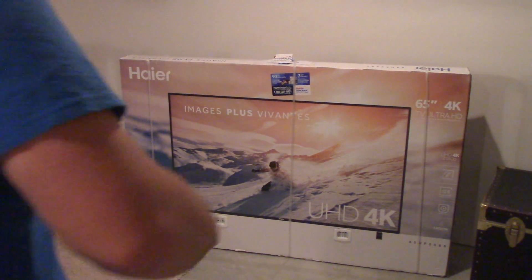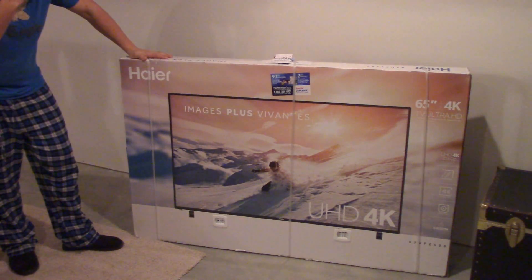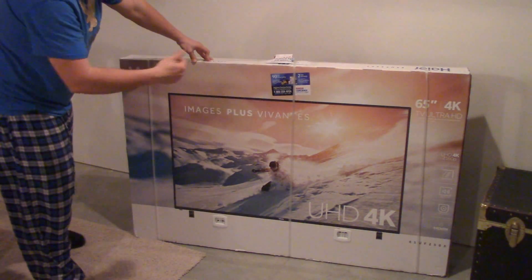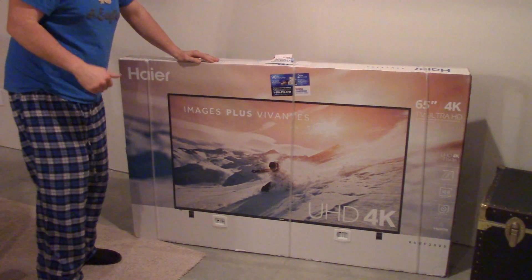What's up YouTube? Back again for another random video. Here's the unboxing of the 65 inch Haier 4K Ultra HD TV. I picked this up at Costco for $900.